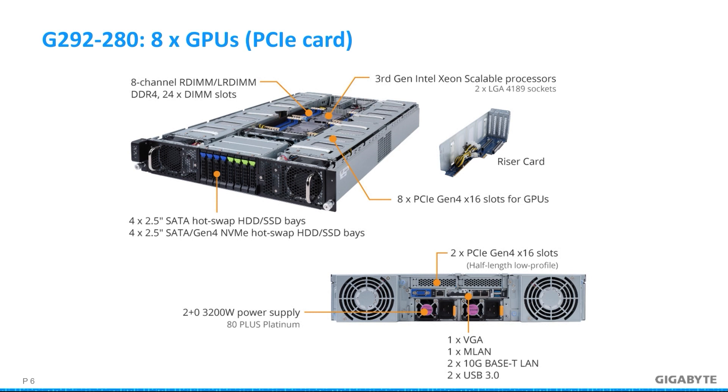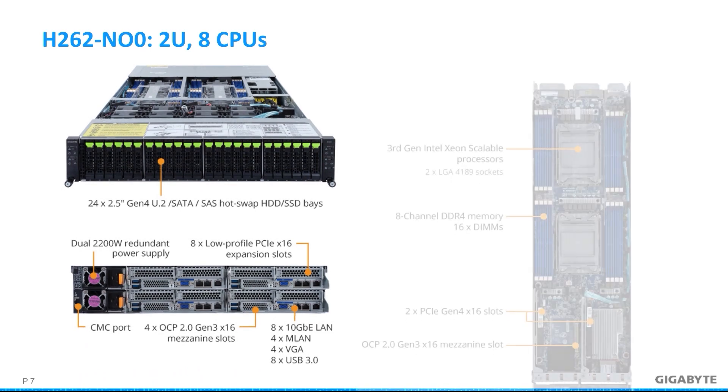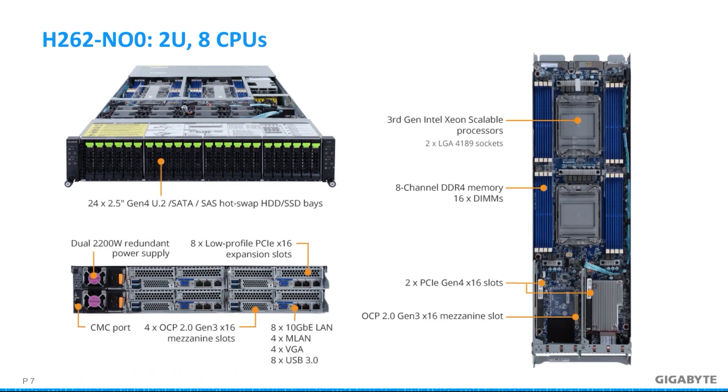For this design, the two chambers on the sides are to channel air to the GPUs only, leaving the middle section for a separate cooling solution for storage, CPUs, and memory. Although the server has dual 10-gigabit Ethernet LAN ports, there are also two low-profile slots located on the rear. Next up, we have another 2U server. It is a high-density H262-NO0 server with four nodes that support eight Xeons in a 2U chassis, with 8 DIMMs per socket for a total of 64 DIMMs. Since the focus is on CPU performance and storage, there are 24 Gen 4 drive bays at the front for U.2, SATA, or SAS drives.